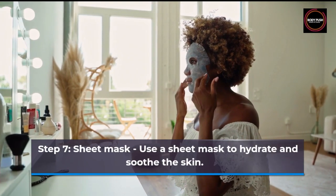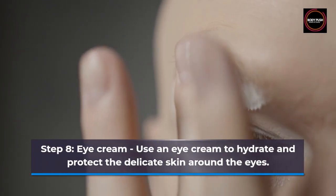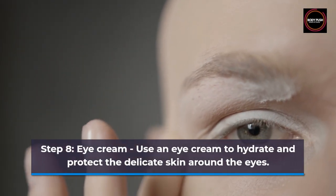Step 7: Sheet Mask. Use a sheet mask to hydrate and soothe the skin. Step 8: Eye Cream. Use an eye cream to hydrate and protect the delicate skin around the eyes.